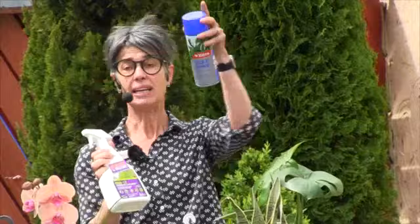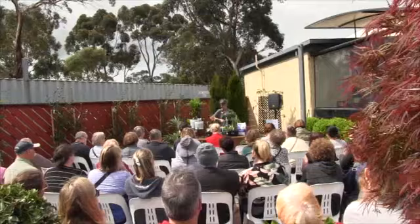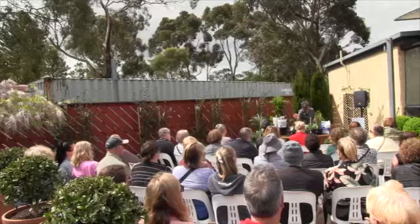Wipe them down with a damp cloth and then give them a spray with an oil-based spray or a leaf shine product — that will bring up that lovely gloss on your indoor plants. I have a big fiddle leaf fig in our lounge room and every now and again I give it the dust treatment. Every time I think to myself, why don't I do this more often? Because it looks beautiful after I've done it. That's a nice little trick to keeping your indoor plants healthy and happy.